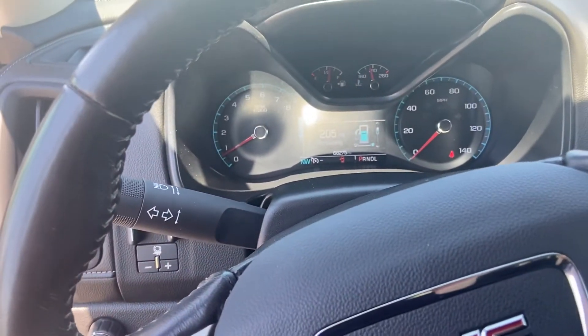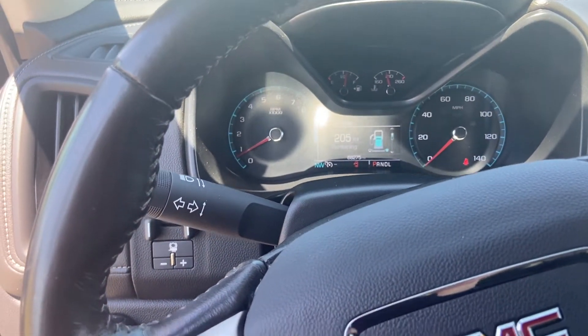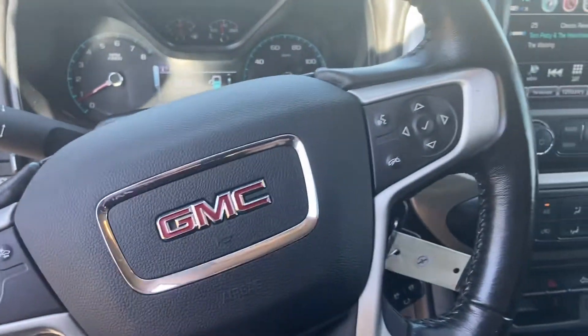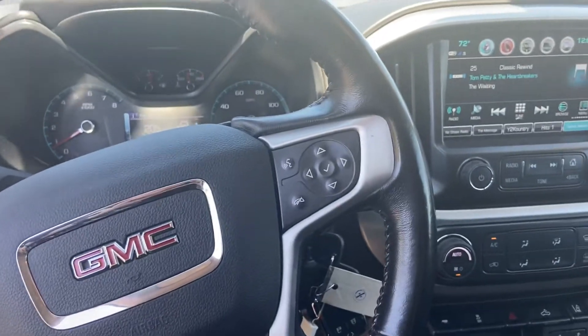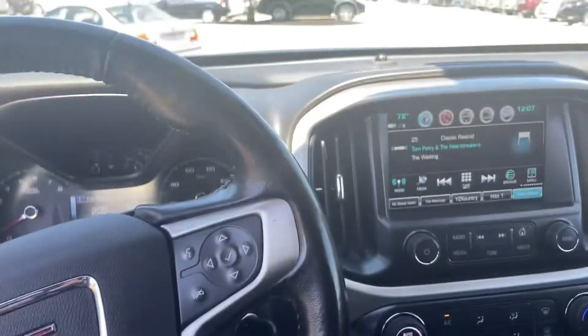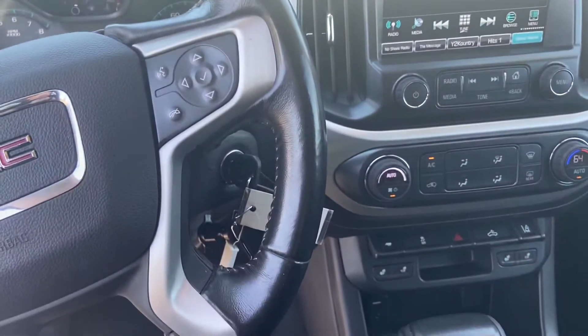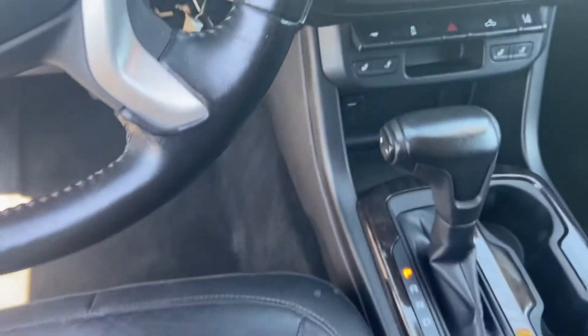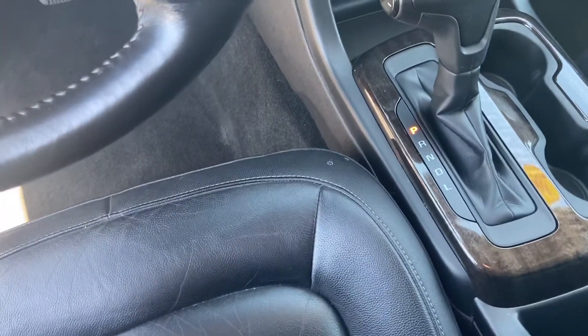We have 68,000 miles on this. It has cruise control, voice hands-free phone integration, Android and Apple CarPlay, and air conditioning — it's automatic.